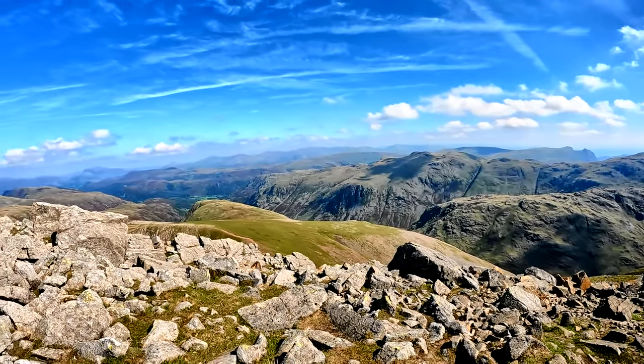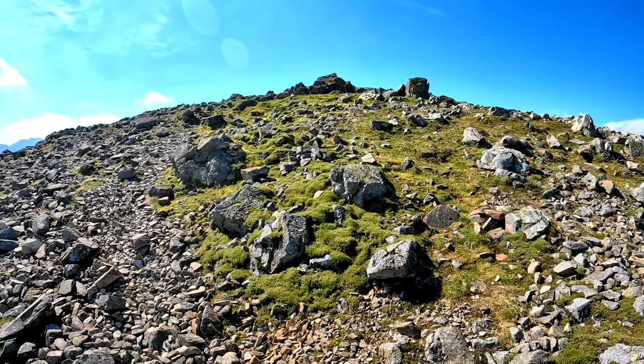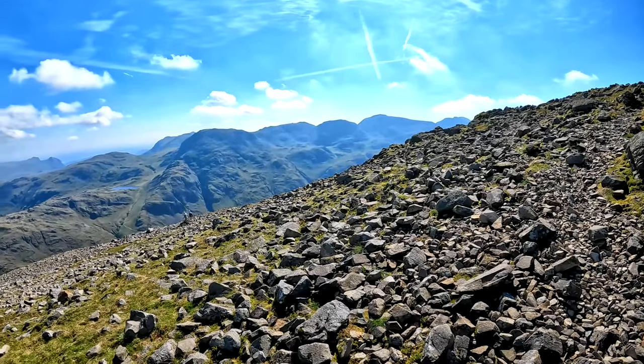We haven't even got to the summit yet — fantastic. Summit just up there. For the third time, the top of Great Gable — 899 metres, just under 3,000 feet. It feels good to be back up here again — worth all the hard work. Views over the Irish Sea, over into Scotland — no matter which way you look it's absolutely fantastic. In my opinion, the best summit in the whole of the Lake District.